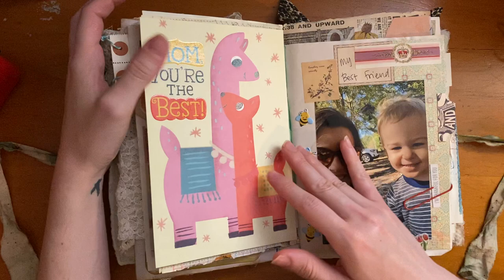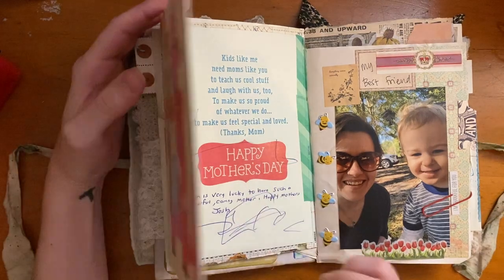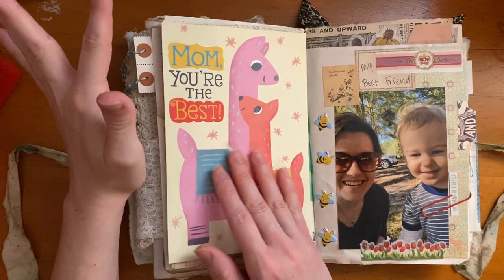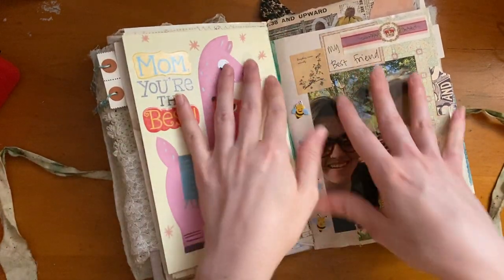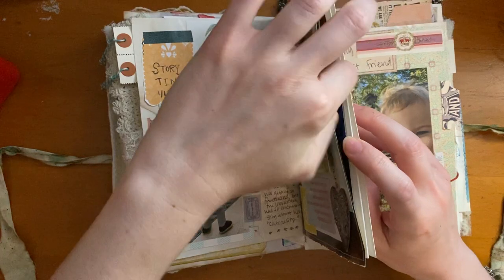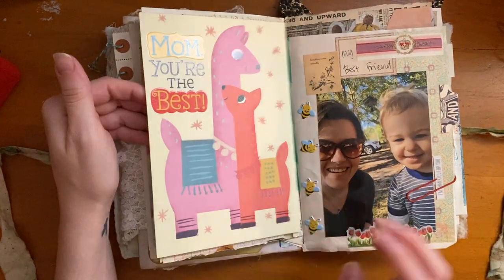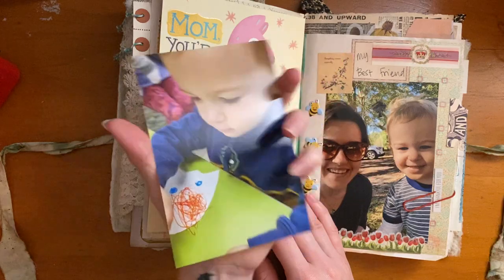Then this page is about Mother's Day. My husband got me a card and a coffee mug which I drink out of all the time. Even though I was gone, he still gave it to me from him and Lennon, and it was just a really sweet gesture. I wanted to keep the card, so I glued it into a pocket, added some cute green washi, and tucked in another picture of Lennon coloring.